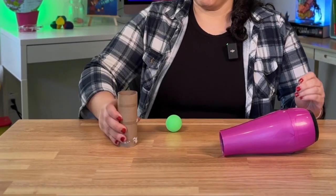You can try tilting it. You can try bouncing it. And for our grand finale, we need a toilet paper roll.